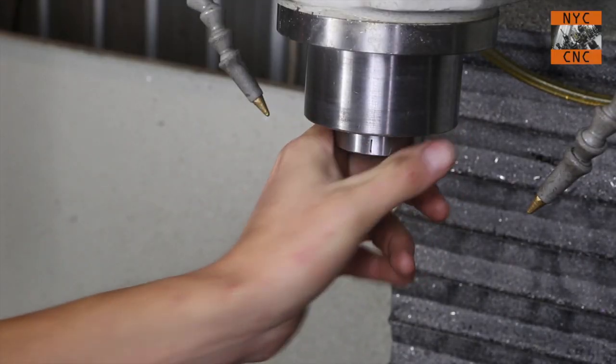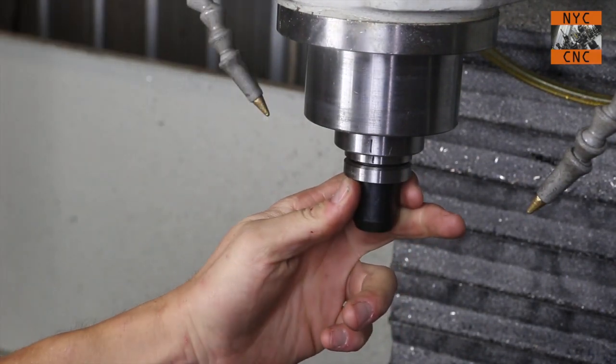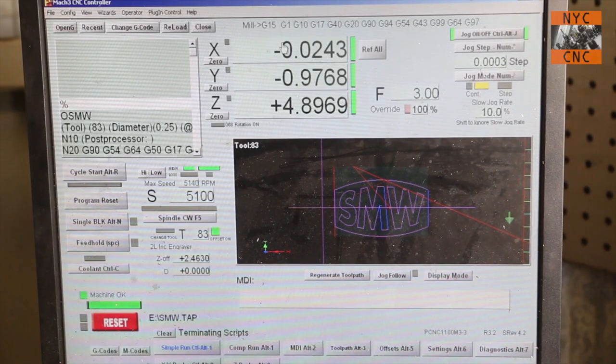Tip number four: I'm not 100% sure this is foolproof for every machine, but regardless — to help improve tool runout and alignment, make a little mark on your spindle and put your collets or tool holders in the same way every single time.